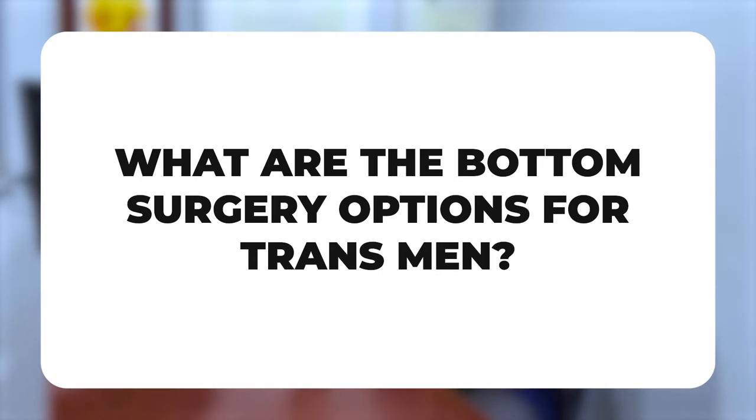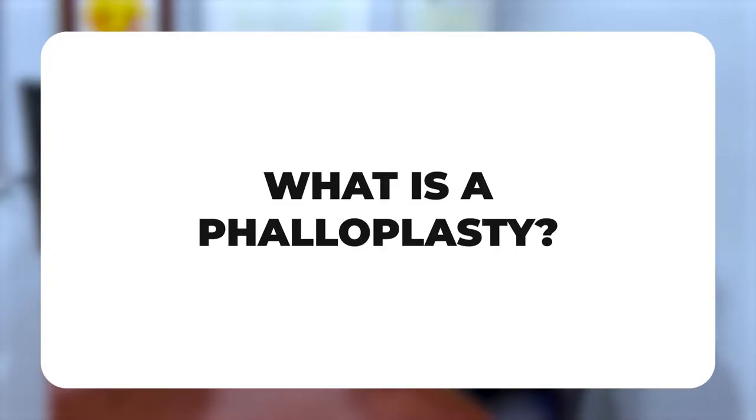So what are bottom surgery options for trans men? Broadly speaking, there are two types of surgeries that can be done. The first is some form of a metoidioplasty, which uses the hormonally enlarged clitoris to create a new phallus and constructing a new urethra so patients can pee standing up. The second type is a phalloplasty, where we use tissue from some other part of the body to create a new phallus.